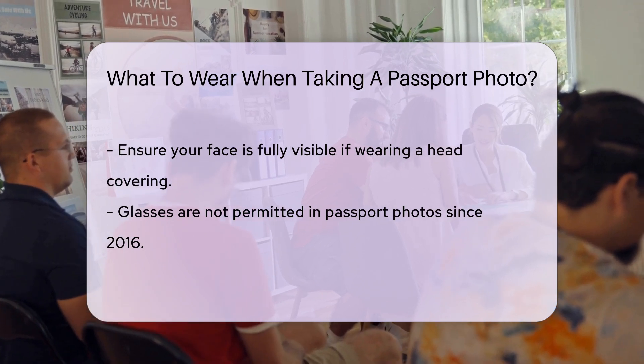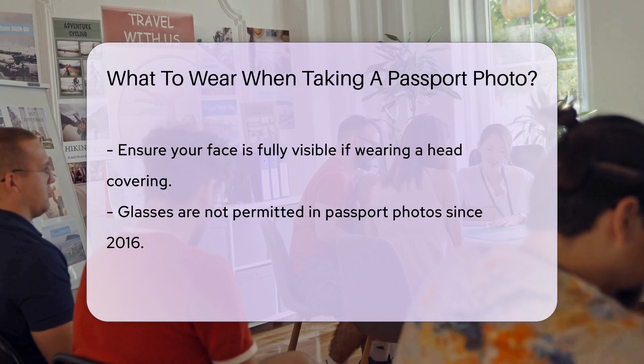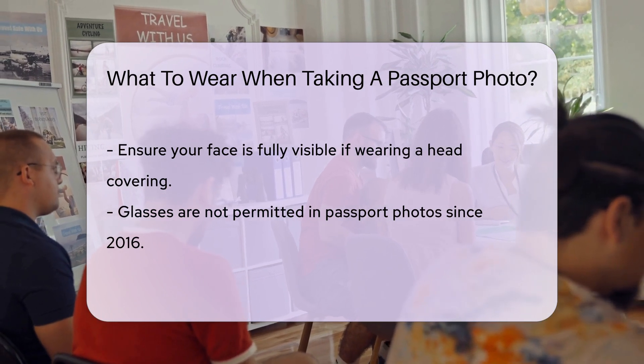Jewelry is allowed but should be simple. Large or flashy jewelry can cause reflections, which might lead to your photo being rejected.